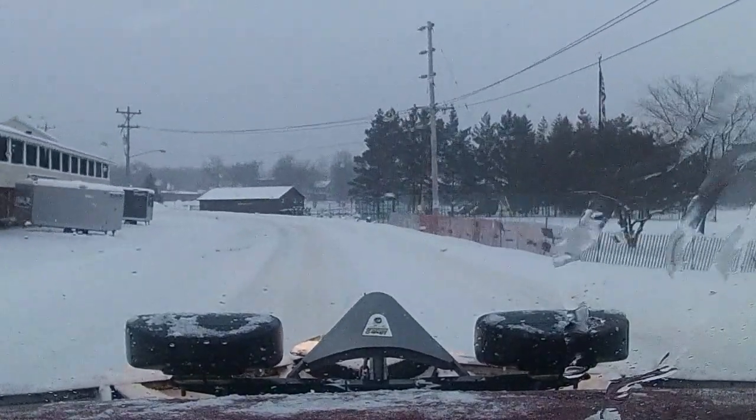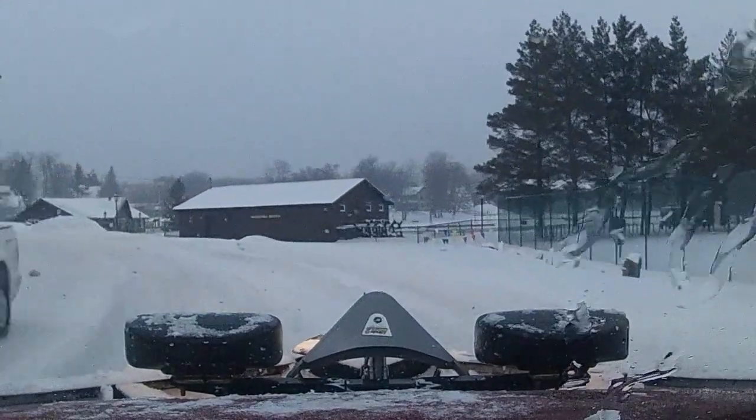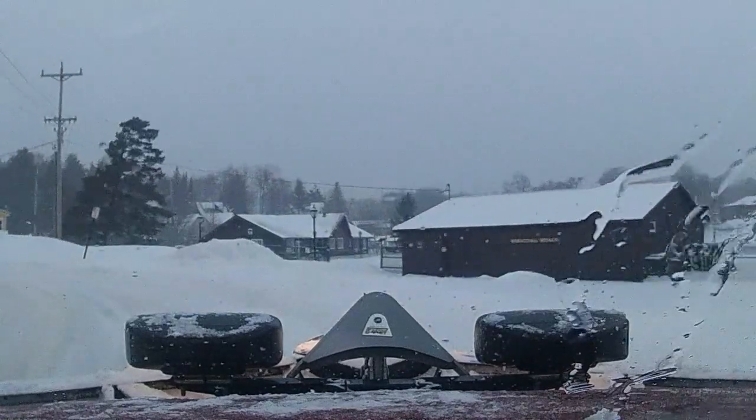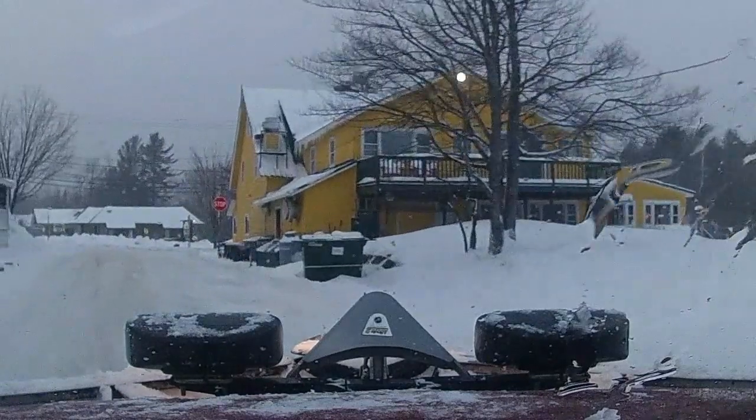Forecast isn't looking bad. Beginning of next week a couple days are gonna be above freezing, so hopefully that changes around, but at least there's no liquid in the forecast. Would like to see a little more snow in the res, but you gotta be happy with what you got.